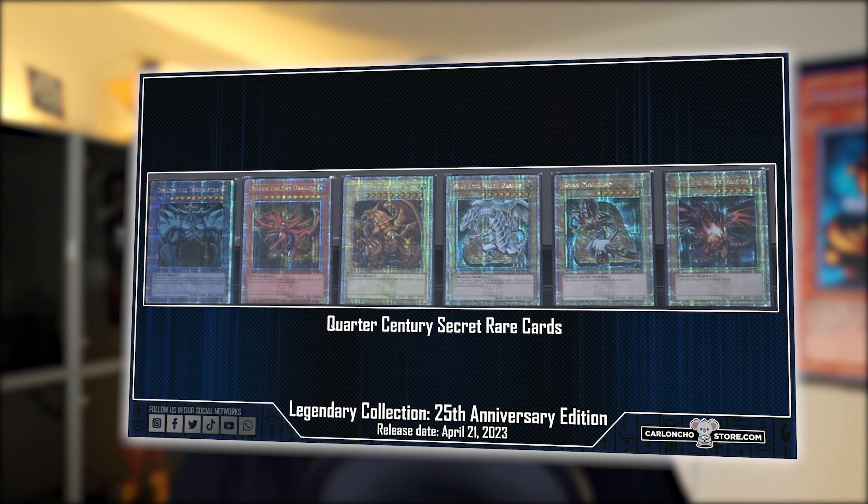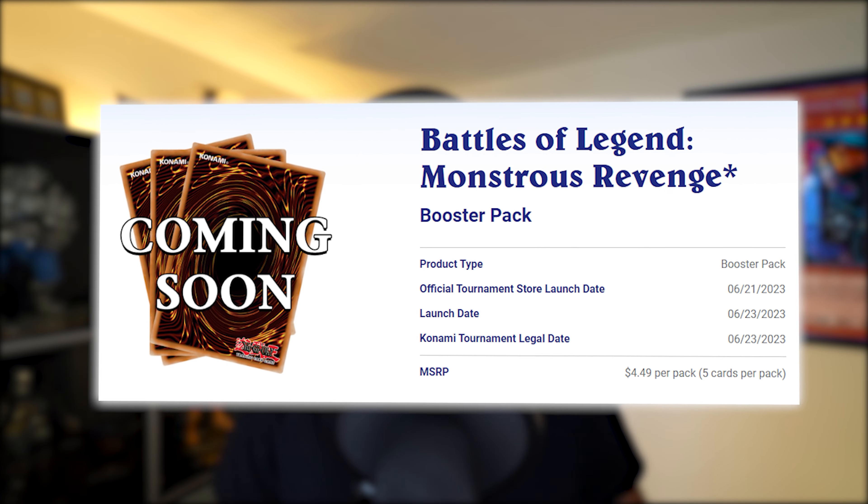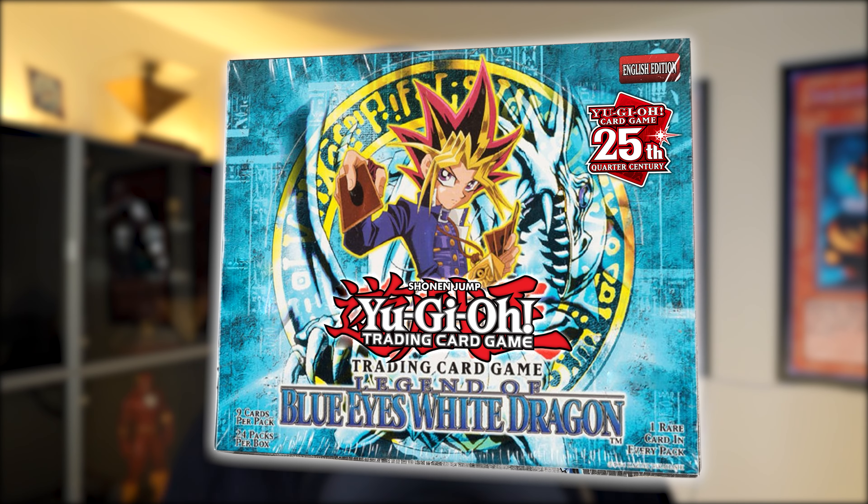So far about 35 Quarter Century Rares have been announced — six cards from the Legendary Collection each having a Quarter Century Rare variant, and the new Battle Set which has about 25 Quarter Century Rares. This doesn't even include what will come in the LOB boxes, and I highly suspect there will be Quarter Century Rare versions of iconic LOB cards in those booster boxes. Normally reprints are a great thing for the hobby, but when you create one per display in the Legendary Collection, these cards will have pretty much no value — maybe $10 to $15, if not $4 to $5.